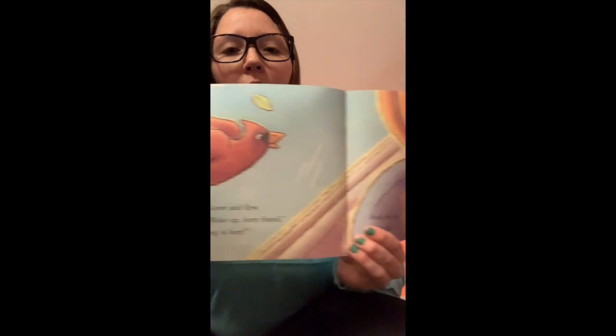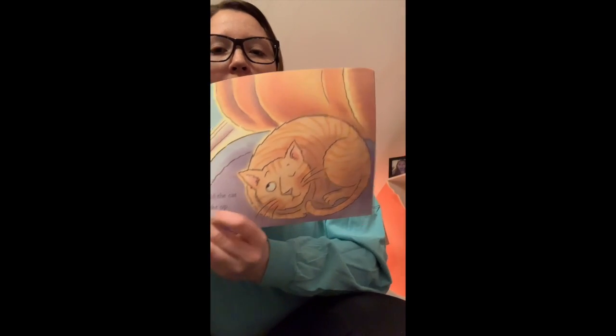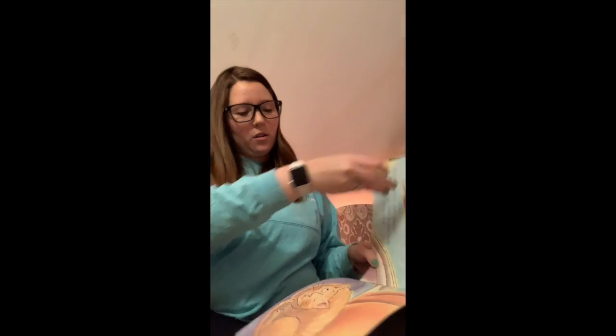The bird soared from above and flew past the sleeping cat. Wake up, my furry friend. And the bird chirped. Spring is here.